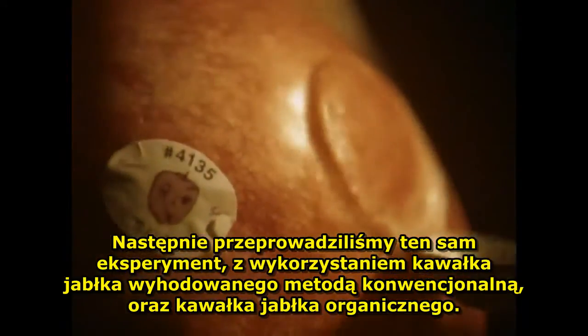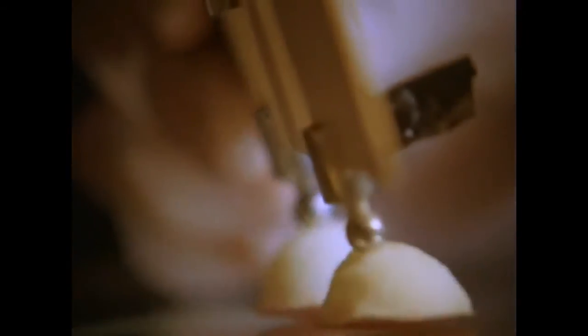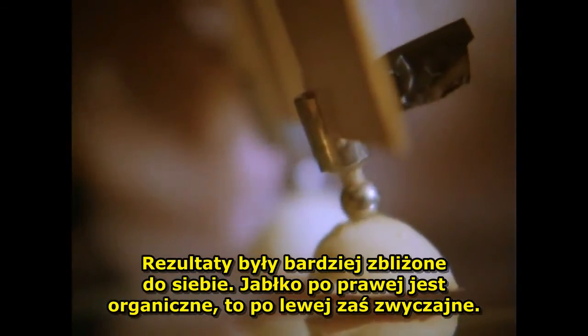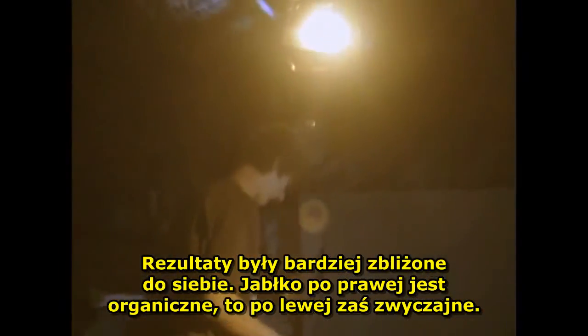We then tried the experiment with a piece of conventionally grown apple and a piece of organically grown apple. The results were more subtle, but the apple piece on the right is organically grown, the left conventionally grown.